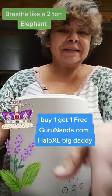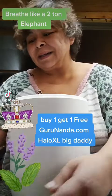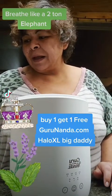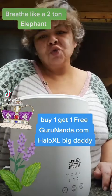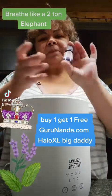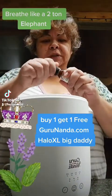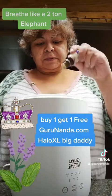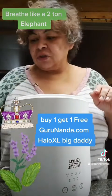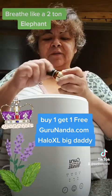I honestly think I am going to diffuse lavender and eucalyptus tonight because I want to relax but I also want to breathe. Actually, I'm going to do peppermint because my husband is kind of funny about eucalyptus.